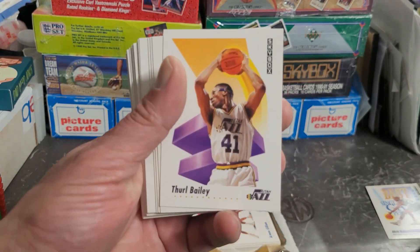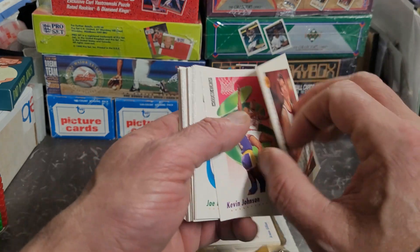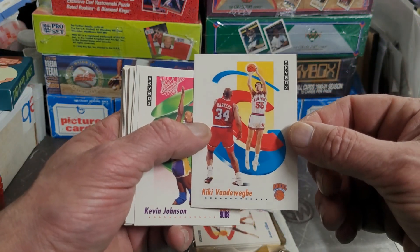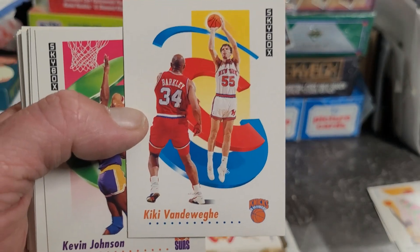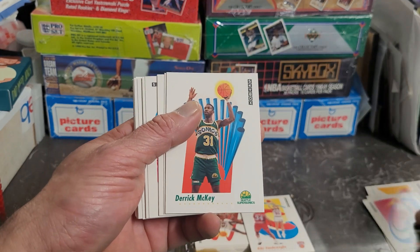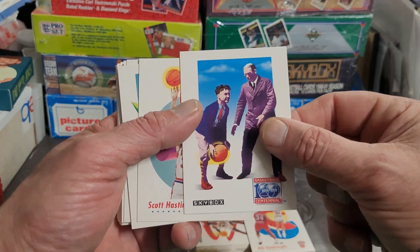All right, we're starting off with Thurl Bailey, then Larry Drew, Kiki Vandeweghe — very nice, weird looking dude but nice card. It's got the computer-generated picture on the front with all the swirly stuff, and there's a cameo from Charles Barkley there. We got Kevin Johnson, Joe Kleine, Derrick McKey. Now that's kind of a weird one — that's the Basketball 100th Centennial card.